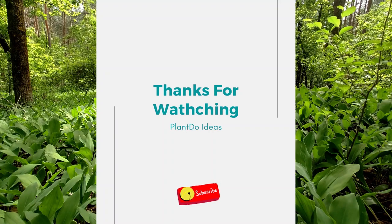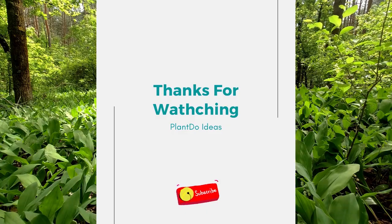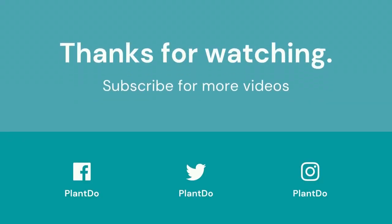Thanks for watching my video about top 10 best flowers for shaded areas. If you like this video, don't forget to like and subscribe to support our channel. See you in the next video.